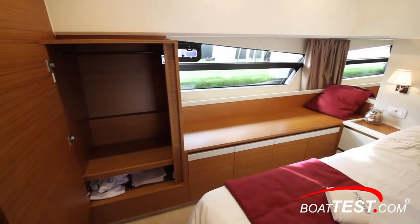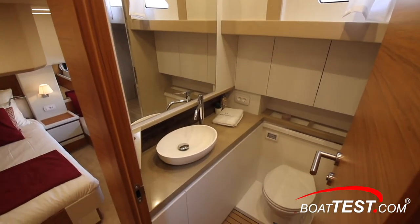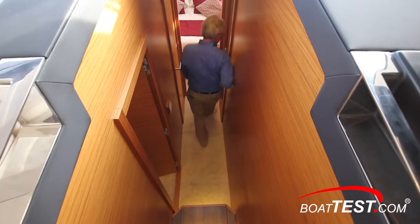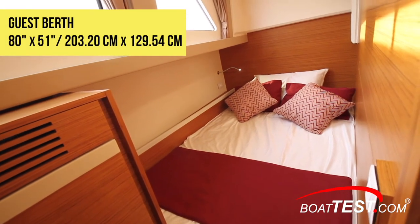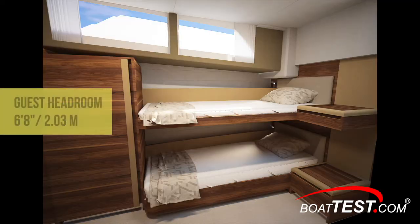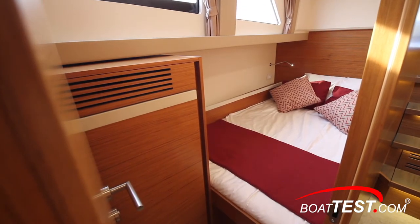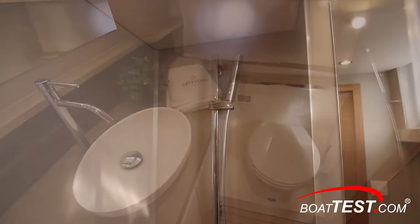Just to port of the entry is the en suite. It includes a vessel sink atop a Corian counter, an electric flush toilet, and an enclosed walk-in shower that includes both rainfall and handheld wand. As we continue forward the guest stateroom is optional. In this configuration it includes an 80 inch by 51 inch berth with no access to the sides. Bunk beds are another available option. Headroom is 6 feet 8 inches and there are windows providing views and natural light. Storage is just ahead. In the standard configuration this is the walk-in closet from the master and another for the VIP. Across the companionway is the day head, again with a walk-in shower.